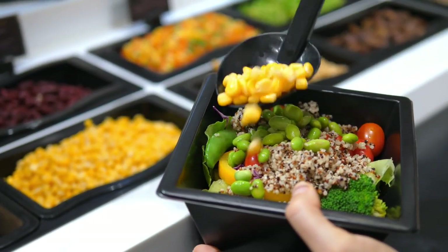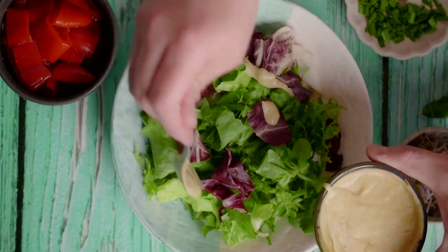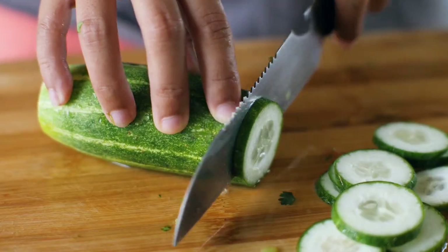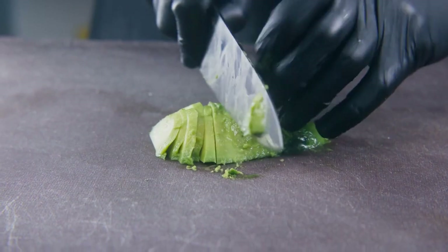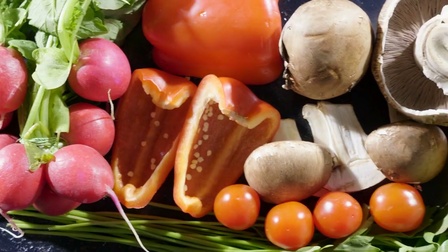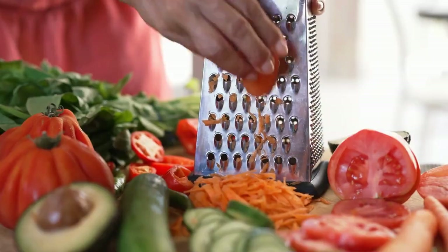They let you customize it however you want, and they have all kinds of yummy sauces. Their mix-ins include pickle radish — one of my favorites — cucumbers, which I absolutely love, cream cheese (no, don't do that), avocado (yes, yummy), red onions, green peppers, cherry tomatoes, mushrooms, white onions, jalapeños, edamame, black beans, corn, olives, carrots, and broccoli.